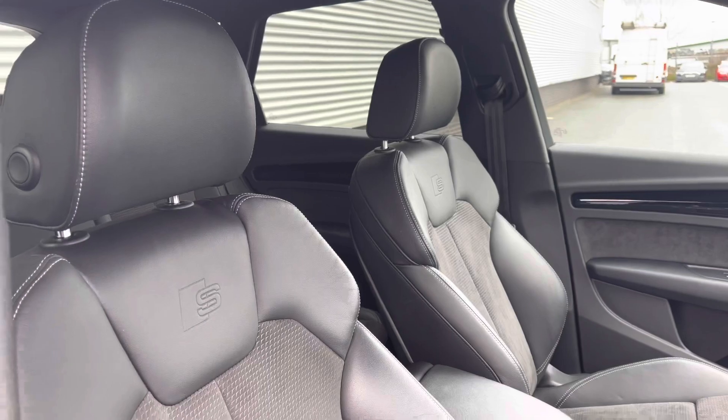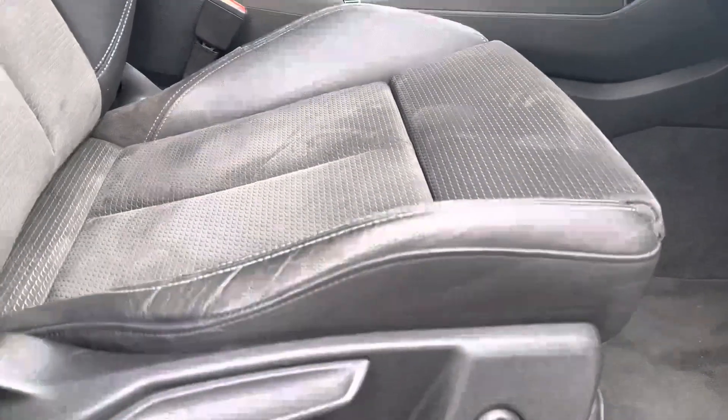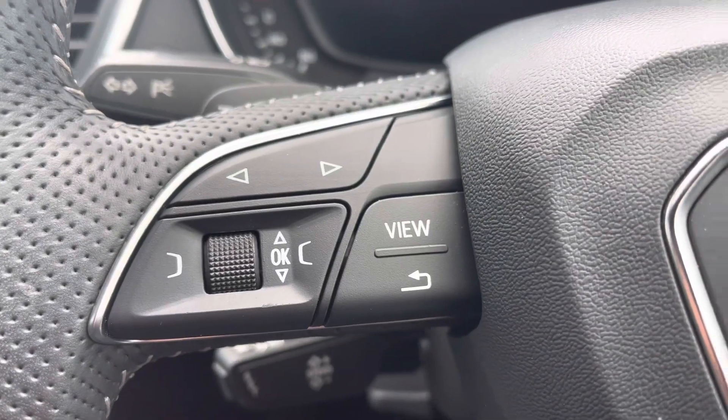The front passenger and driver can get comfortable in these S-Line leather Alcantara seats with plenty of manual adjustment and lumbar support for comfort. Common driver functionalities are at the driver's fingertips to reduce distractions from the road ahead.